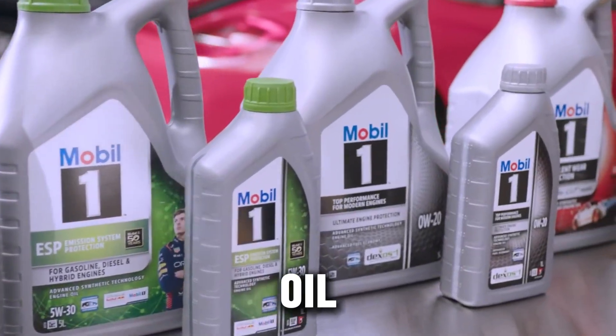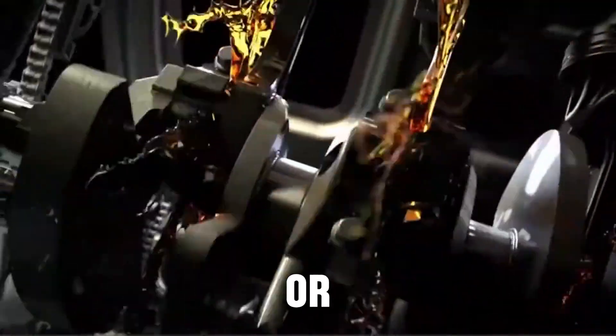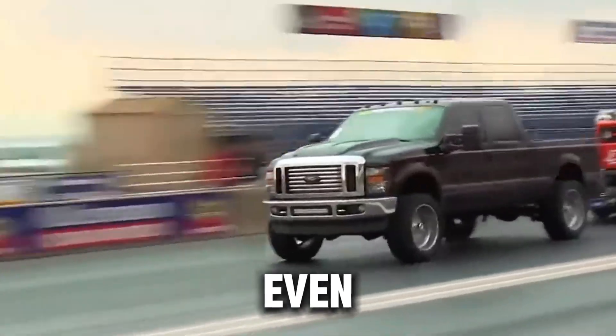You've seen those big heavy-duty oil bottles labeled diesel engine oil, extreme protection, or turbo safe. They promise longer engine life, more power, cleaner running, and even better fuel economy.